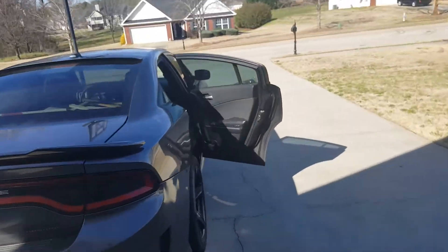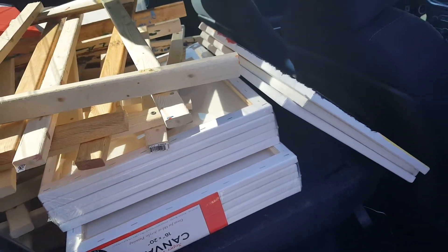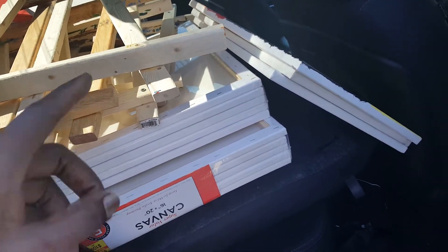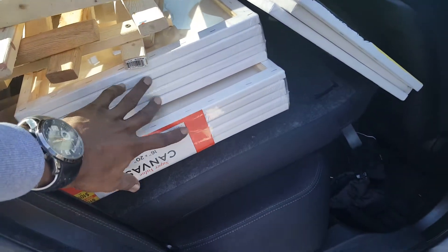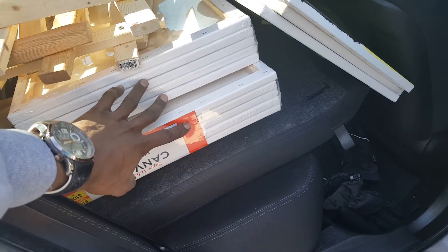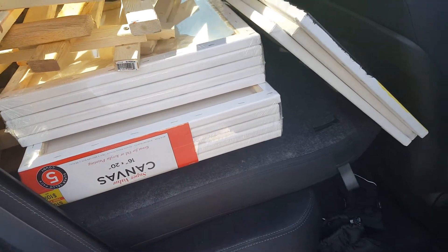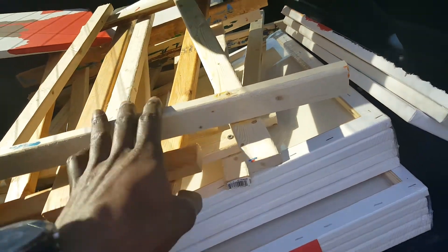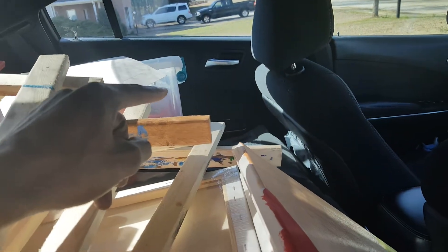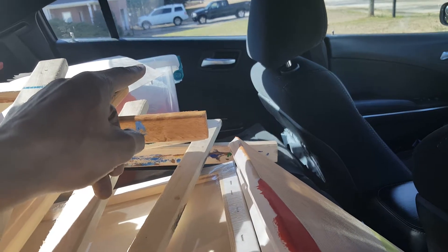I want you guys to see just how much space this thing has — sometimes we underestimate just how much cargo space is in this car when you let the seats down. Inside here I have a two-and-a-half foot by six foot rectangular folding table. I was able to get that in, along with some easels. On the other side is my container — about two and a half feet by one and a half feet deep, with all my paint supplies.